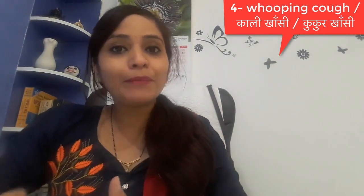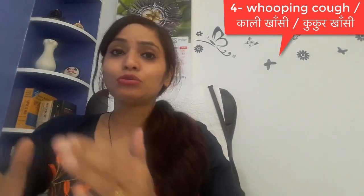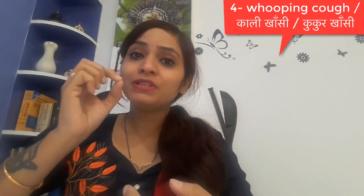Let's talk about whooping cough. Whooping cough is called pertussis in medical terminology. In Hindi it is known as kukur khasi, khali khasi, or kutta khasi. This is a bacterial infection. The first important thing is that it is very contagious — it can spread from one person to another. If someone has whooping cough, isolate them a little and keep them away from people, because it spreads through droplet infection when the person coughs and the droplets spread in the air and contact a healthy person.